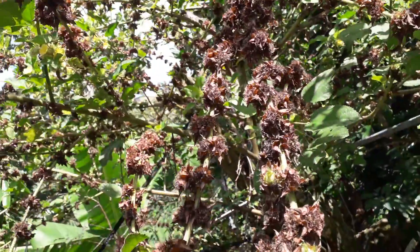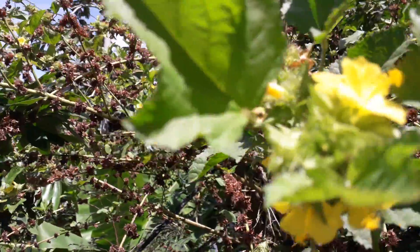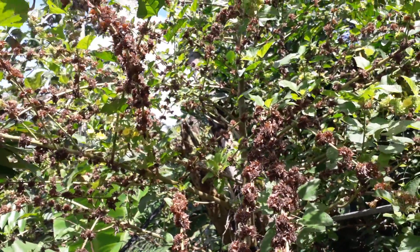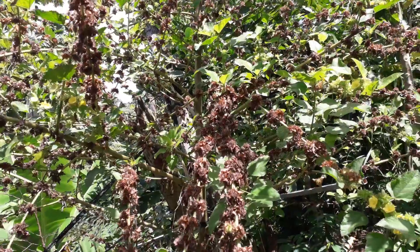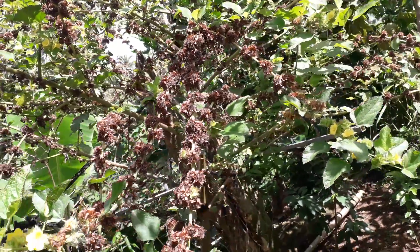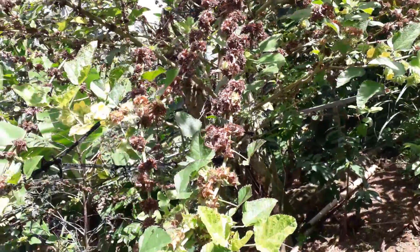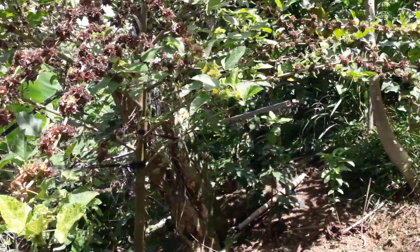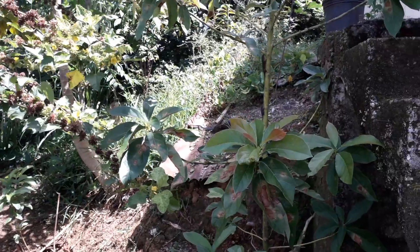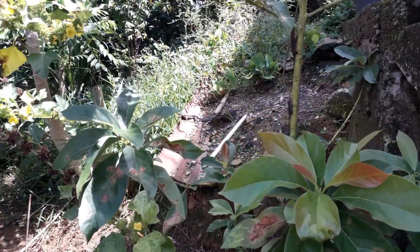They have a lot of pollen on them but they don't have a lot of nectar, because they don't smell that well — they do smell, but the smell is not that nice, you could say.